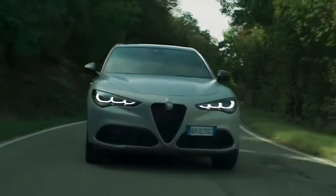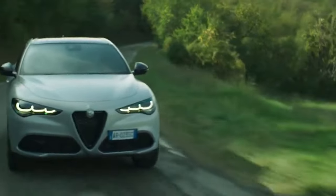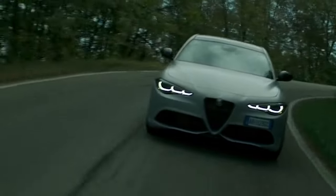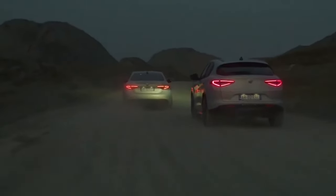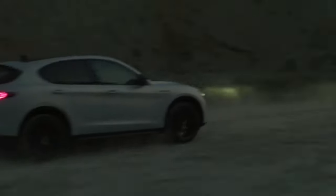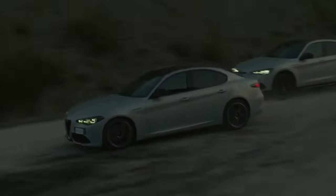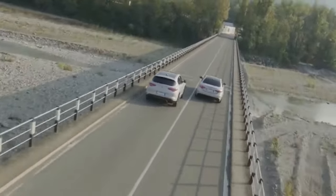The new Stelvio is equipped with the most cutting-edge technology to ensure a comfortable and connected experience, while simultaneously providing the trademark pleasure of driving an Alfa Romeo. The most significant update can be seen in the instrument panel with its historic telescopic design. It includes the new, completely digital 12.3-inch TFT screen, where all vehicle information and parameters related to autonomous driving technologies can be accessed. The cluster can be configured into three layouts: Evolved, Relax, and Heritage.